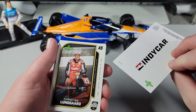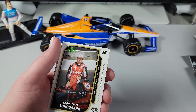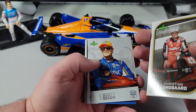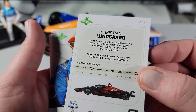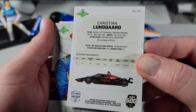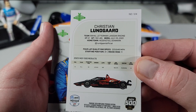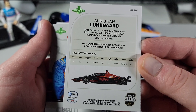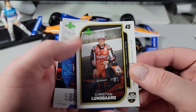Nice little cover card there. IndyCar. First up is Christian Lundgaard. Let's take a look at the back of these cards. Not too bad — we got some stats, the hometown, birthday, height, weight. Four-lap qualifying speed — that's cool. And it says where he finished in the 500 last year. Actually really cool. Pretty nice cards.